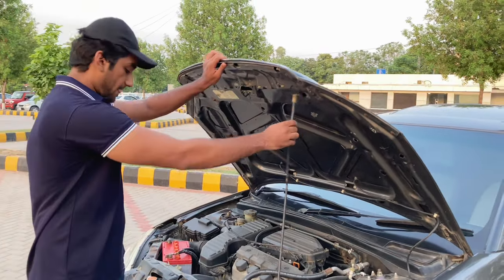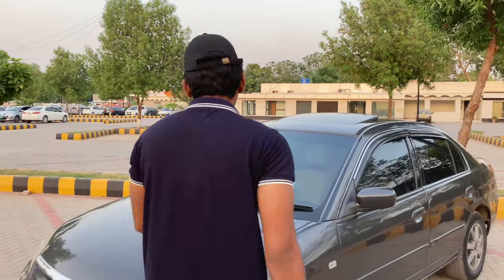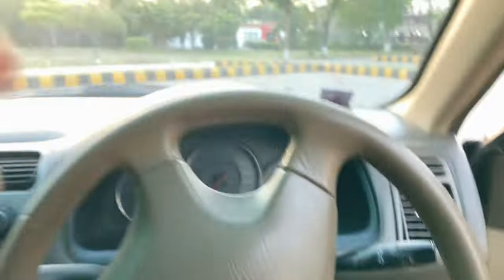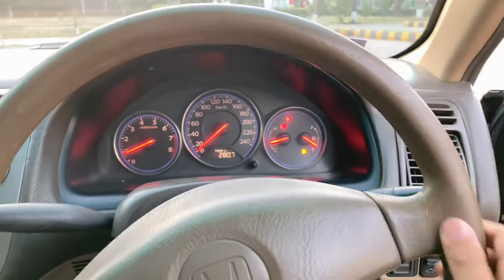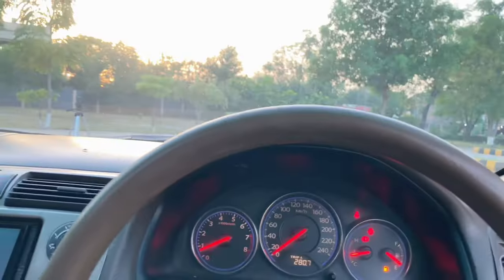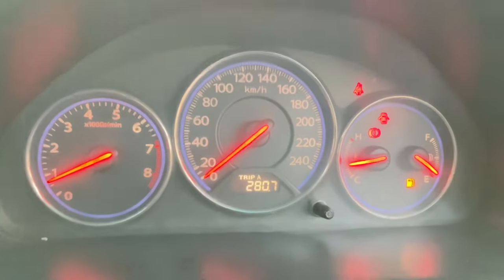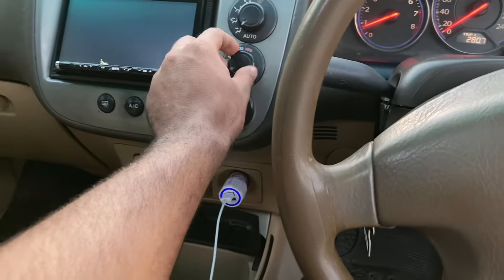I have told you about the engine. Now let's talk about the interior of the car. The interior of the car is beige and brown. The auto windows are there for viewers, and there is a sunroof option. There is a four-spoke power steering and an analog meter, which is very beautiful. And there are five-speed transmissions and climate controls.